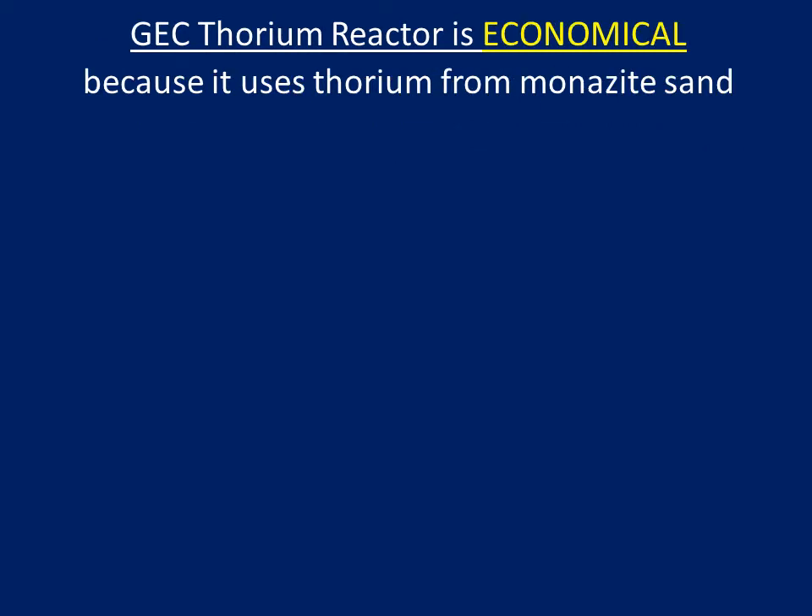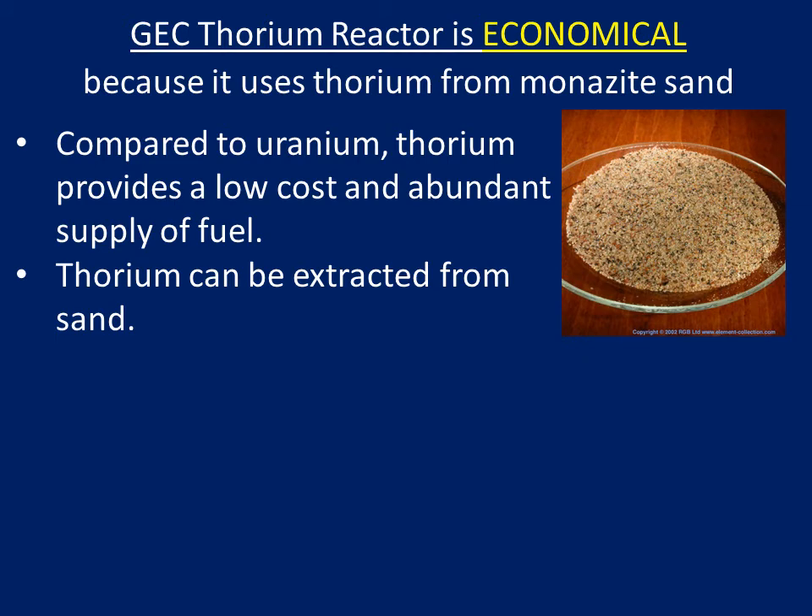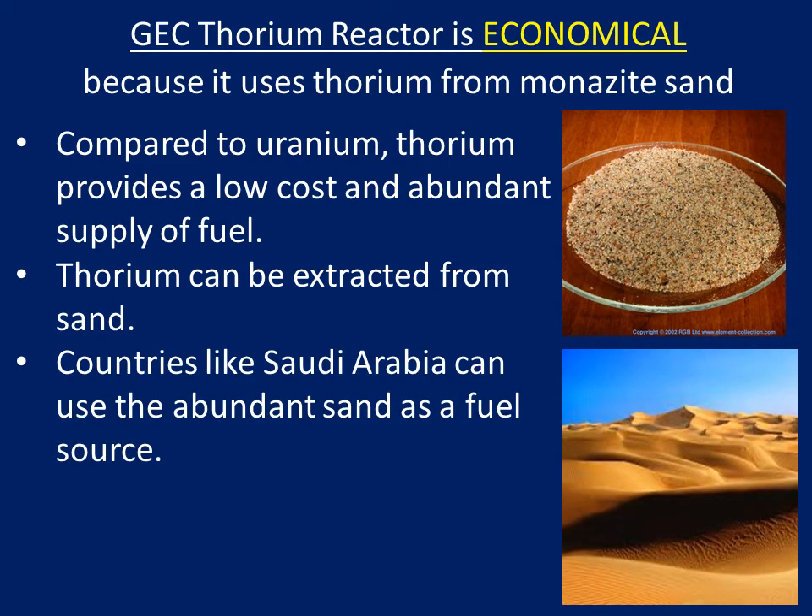GEC Thorium reactor is economical because it uses thorium from monazite sand. Compared to uranium, thorium provides a low cost and abundant supply of fuel. Thorium can be extracted from sand — countries like Saudi Arabia can use the abundant sand as a fuel source.